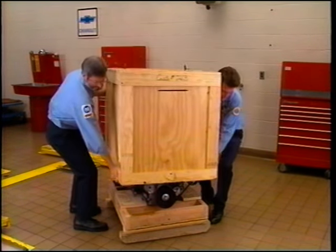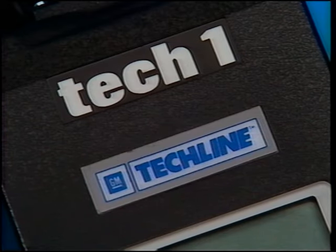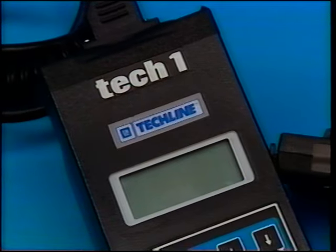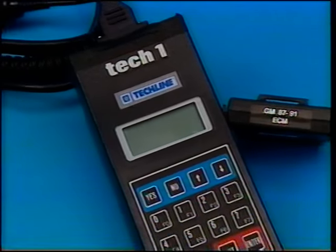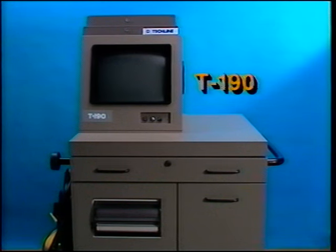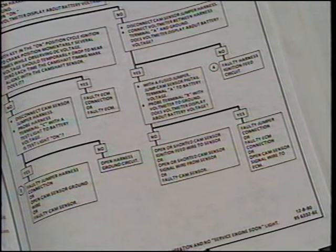Be certain to fasten the engine into the container securely. Diagnosing electronic faults on the ZR1 Corvette is accomplished the same as on a standard Corvette. However, because of the additional sensors, actuators, and switches, there are about 10 ECM fault codes specific to the LT5 engine. Always refer to the appropriate service manual for instructions on diagnosing and repairing any faulty circuits. It is critical that you follow the diagnosis tree as published in the manual.